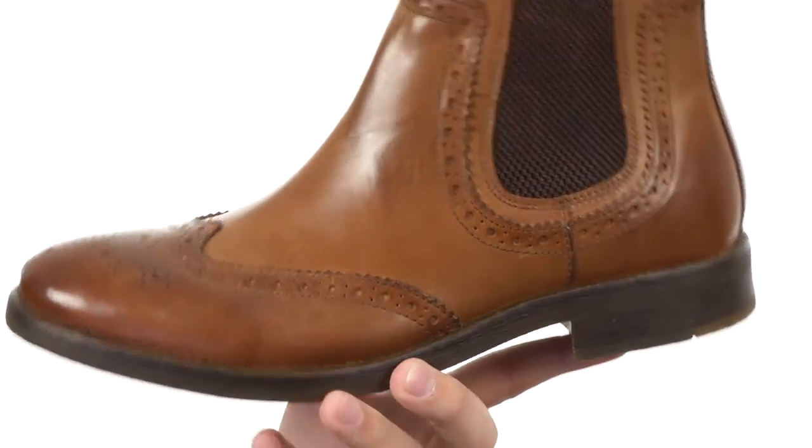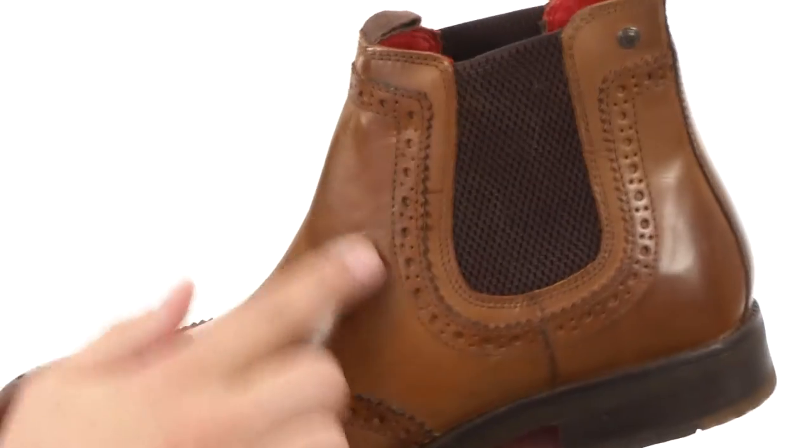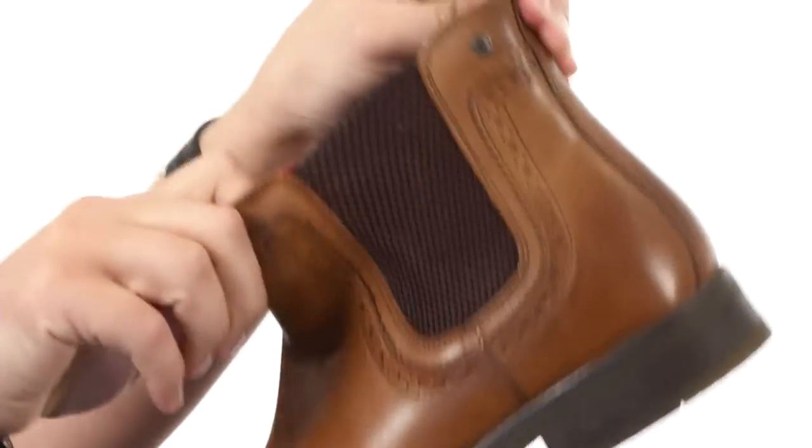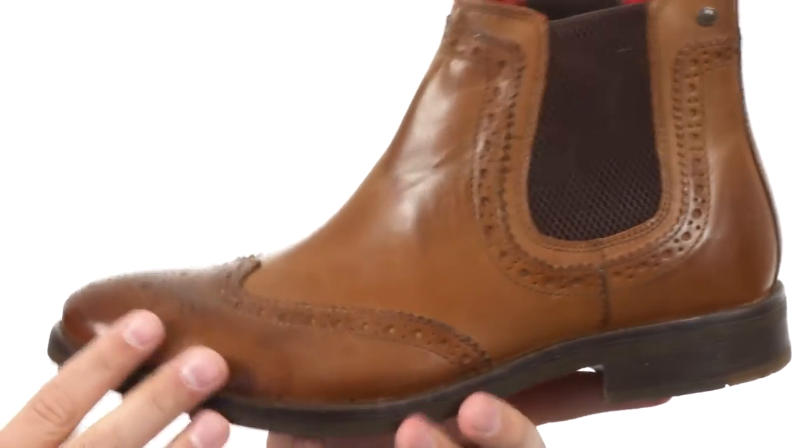As you can see, you have that really nice brogue detailing throughout the front here, and around the sides of that goring panel. You'll be able to slip your foot in and out of with ease, which is fantastic.